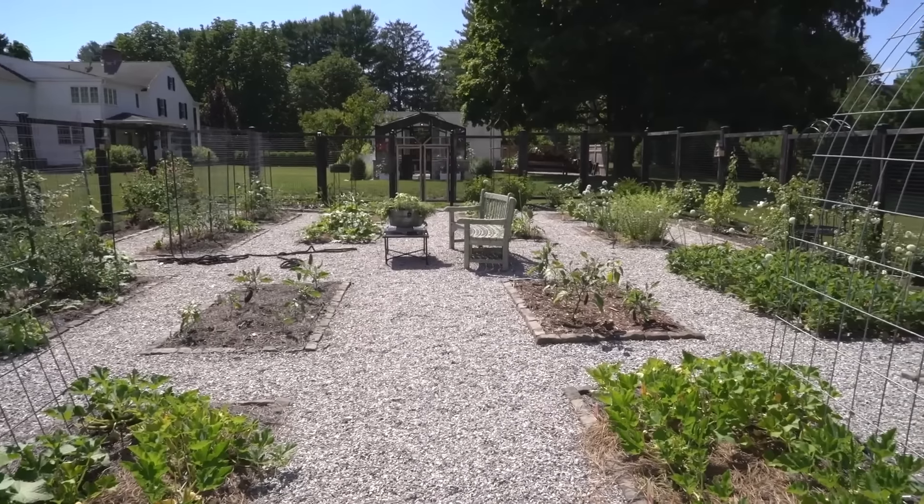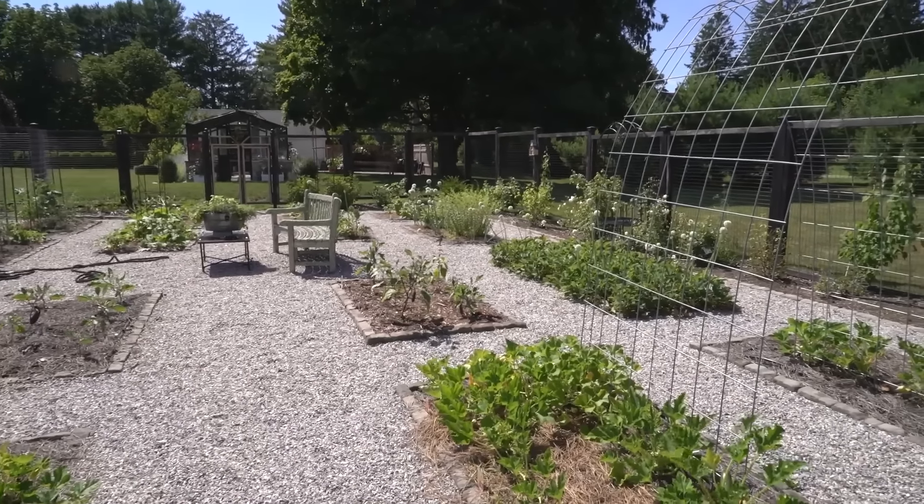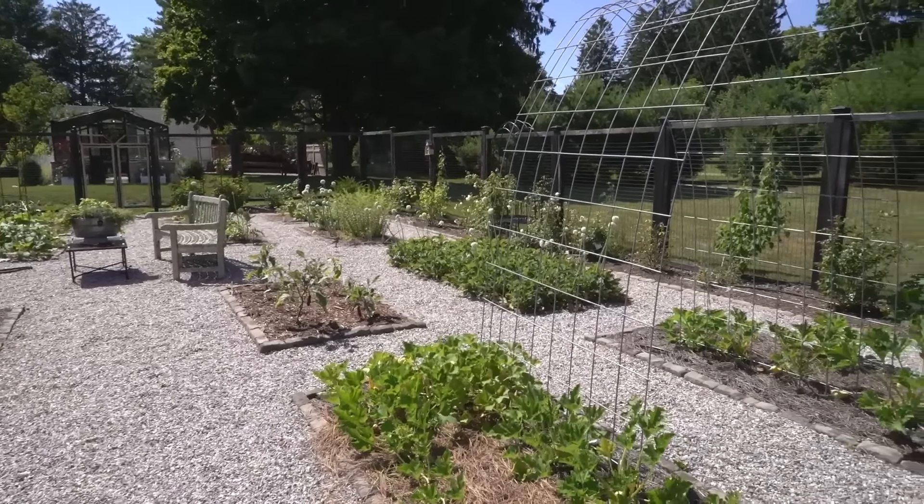A lot of vegetables do really well in pots. As long as you have the right amount of sun, the right amount of water, and good drainage, I think you can really do vegetables anywhere.